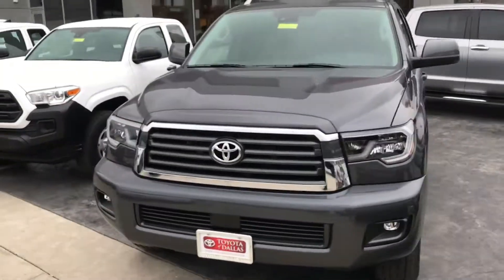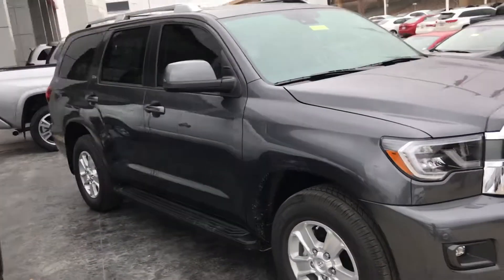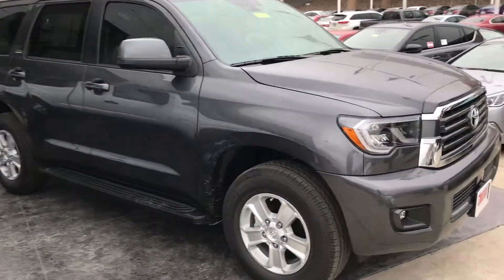Hello there. I just wanted to send you a quick video of the Sequoia that I'm sending roll price of. This is a 2018 SR5. It's kind of close quarters so I'll kind of get you some good angles here.